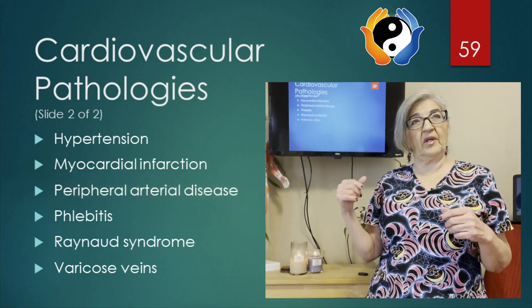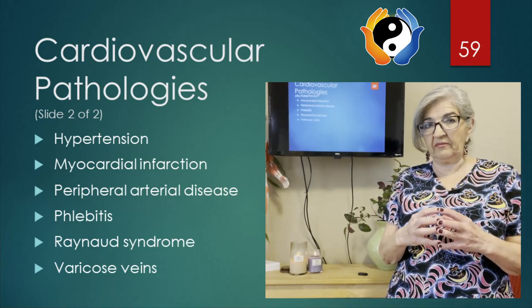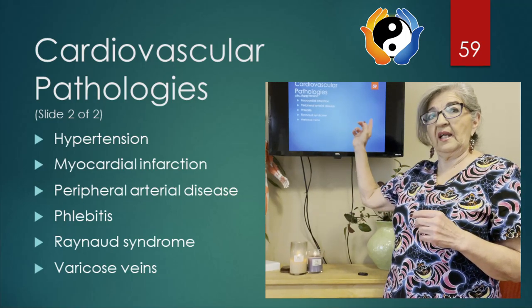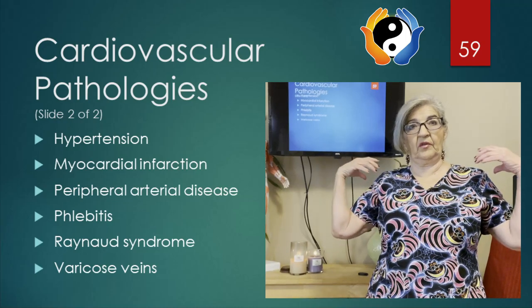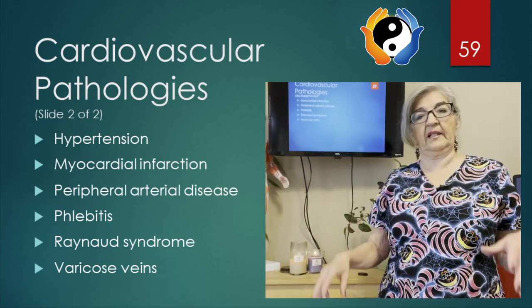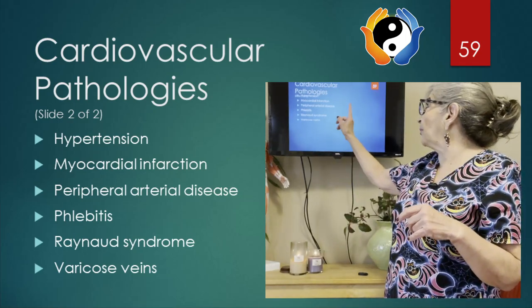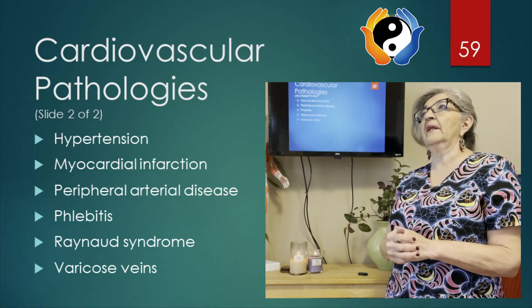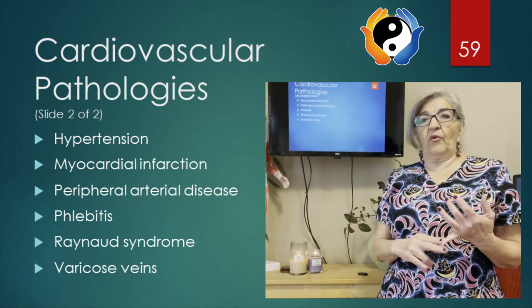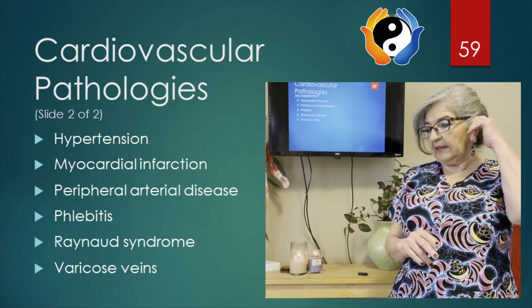The next condition is peripheral arterial disease, which is atherosclerosis outside of the heart. Remember from part one, atherosclerosis in the heart's own vessels; peripheral arterial disease is outside of the heart — peripheral meaning your limbs, your arms and legs. Unfortunately, blood clots are common in the legs and in the kidneys with this condition.